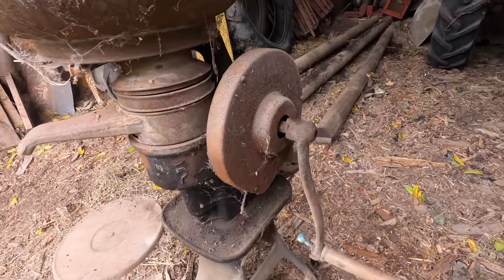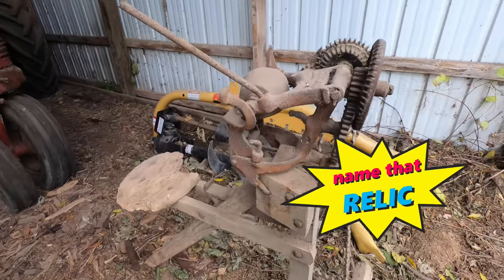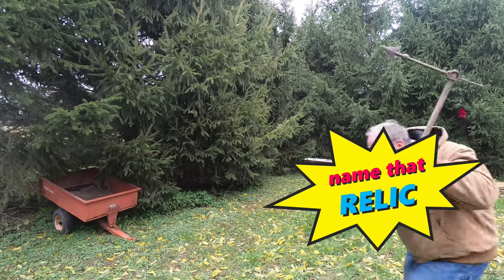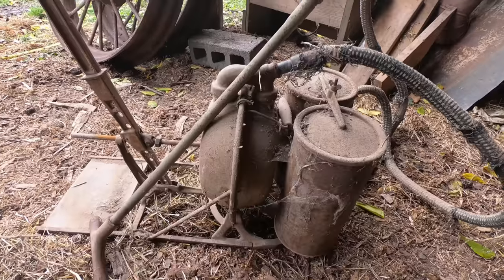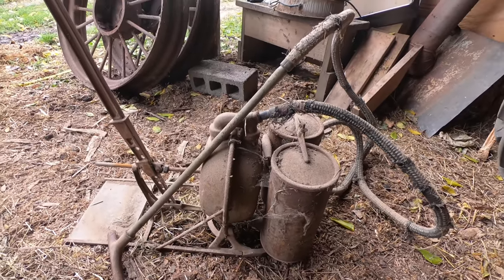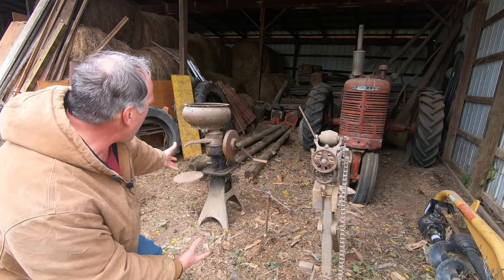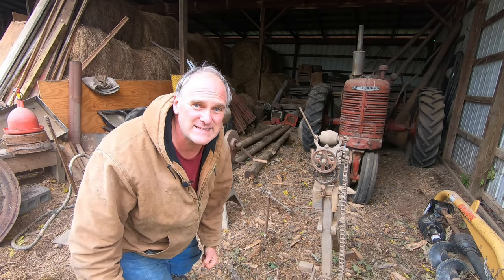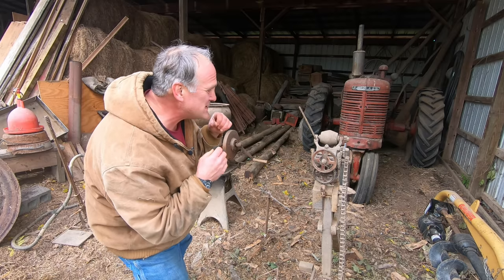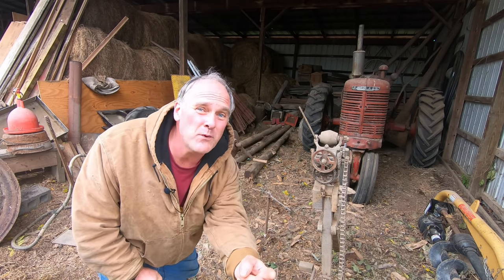Welcome to another edition of Name That Relic! My name is Johnny Bob Eubanks and here's your host, Pete. Hello and welcome to Name That Relic! We have an exciting collection of relics today and all you have to do is guess what each one is and you'll win an awesome prize!